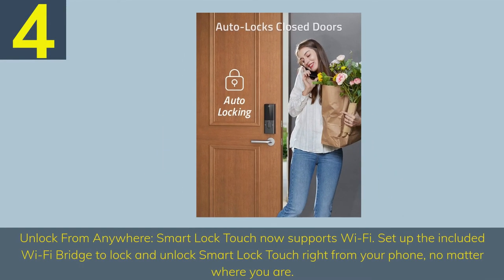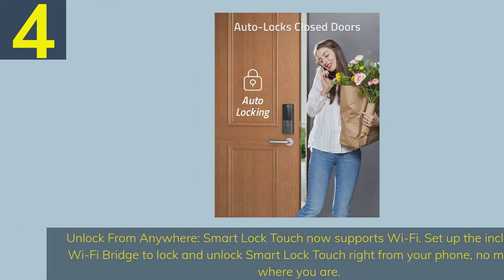Number 4. Unlock from anywhere — Smart Lock Touch now supports Wi-Fi. Set up the included Wi-Fi bridge to lock and unlock Smart Lock Touch right from your phone, no matter where you are.